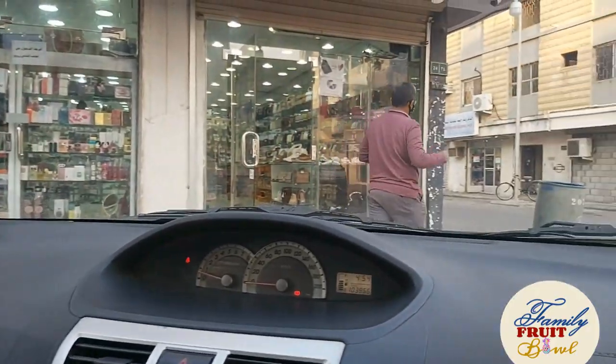We have reached Rahima now and we had to stop at a tailor's to drop off some clothes. Let me show you around where we have parked our car. This is the Lady Street in Rahima — yes, it's called the Lady Street — and there is another street called the Men's Street. As the names suggest, both of these streets cater to the needs and wants of ladies and men respectively.